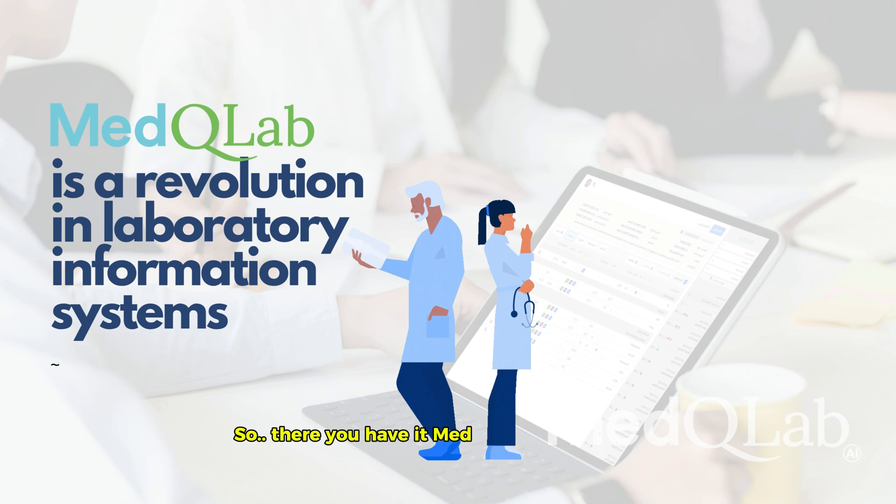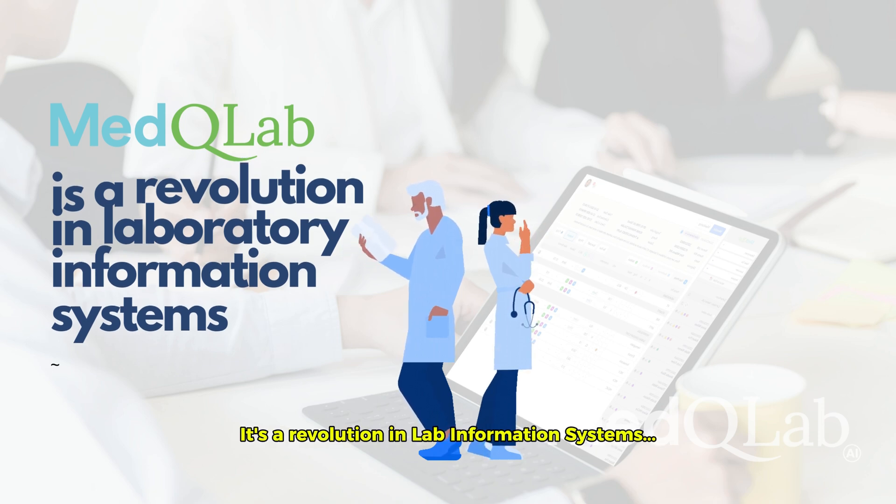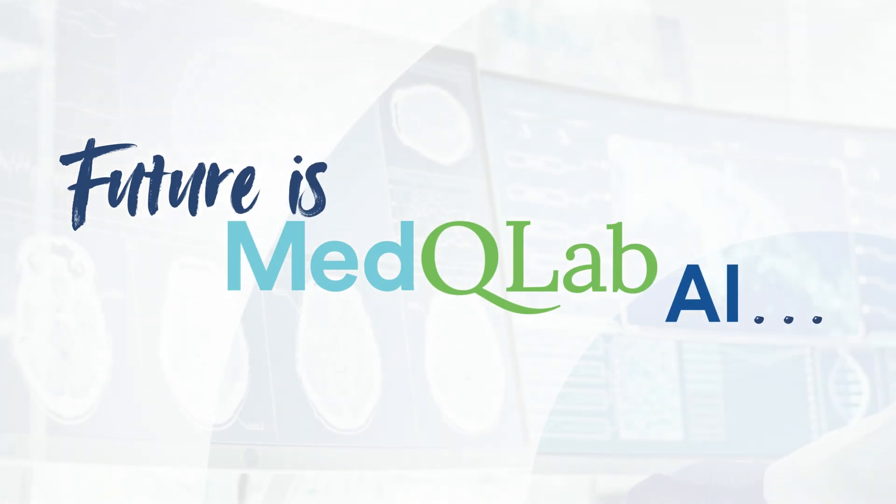So, there you have it. Med-Q Lab isn't just a tool. It's a revolution in lab information systems. The future is Med-Q Lab AI.